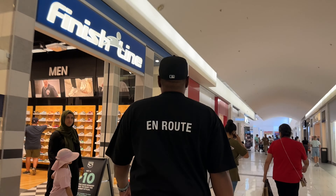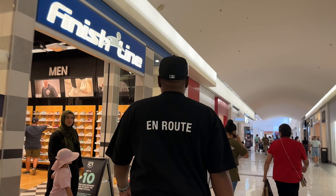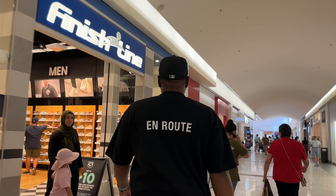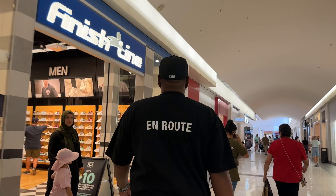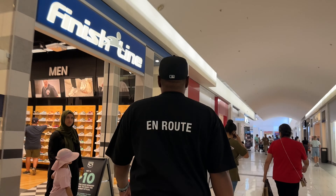These are dope. I think I want these — $70 for the Romers. And these 550s are dope. Under $100 — $95 for these. Look at that, under a hundred bucks.